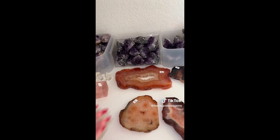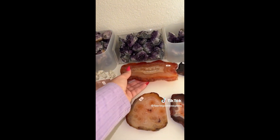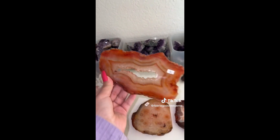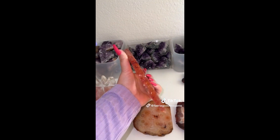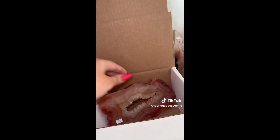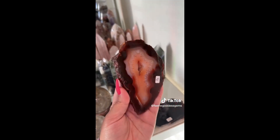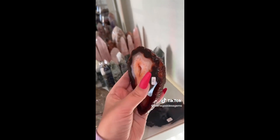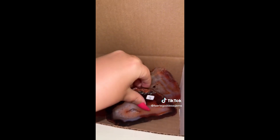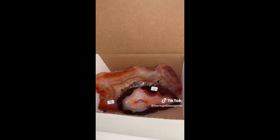Next up, Ciara started off with this crazy cool carnelian slab. This one has little teeth, a really cool druzy portal, the outside is rough — it's such a cool piece. She also got this really gorgeous dark carnelian slab with a pretty little druzy, gorgeous quartz banding, and rough edges. So pretty. And she got a $75 mystery box as well.